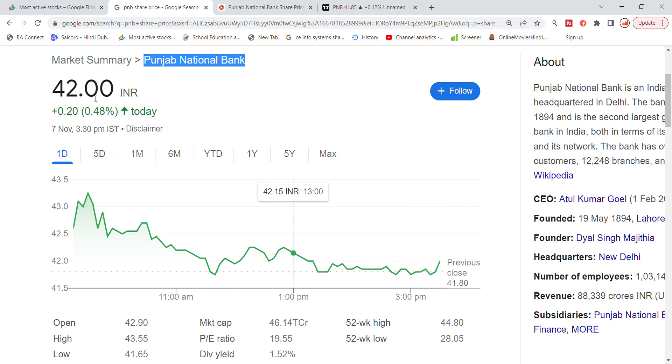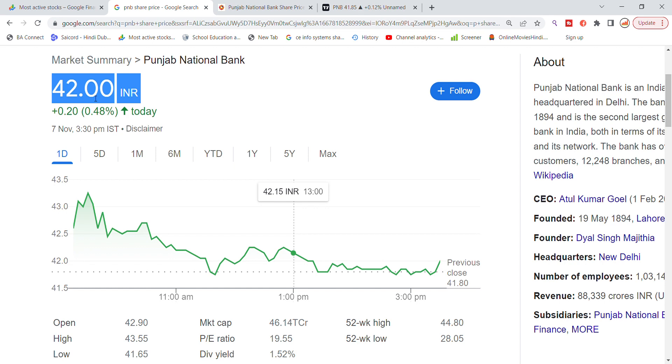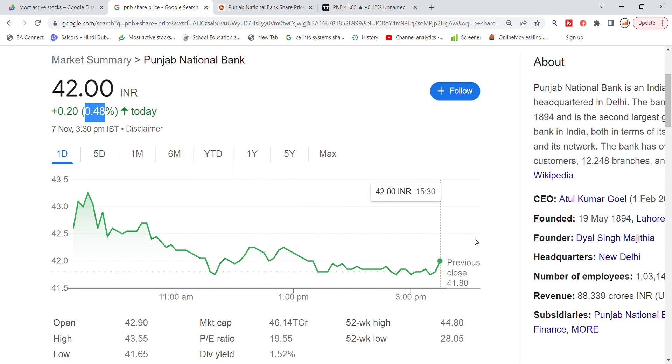We have got a 42% closing at the end of the day. At the 42 level, we have a close closing. The previous closing was 41.80. Today, after the open price of 43.55, we have got a close closing on the stock.